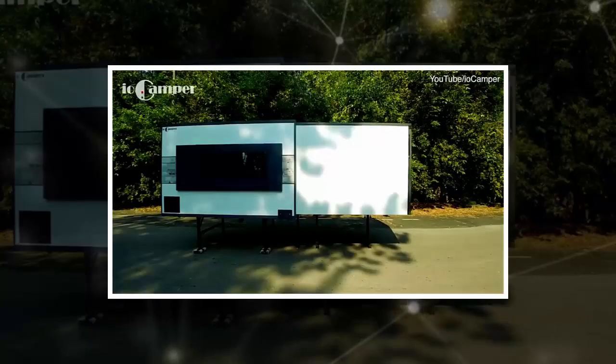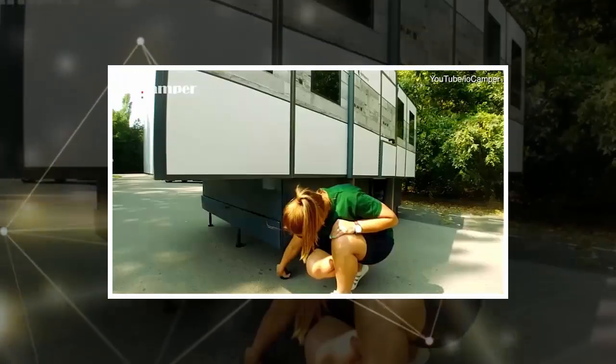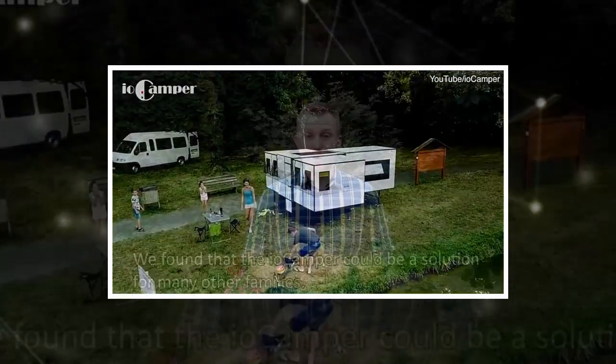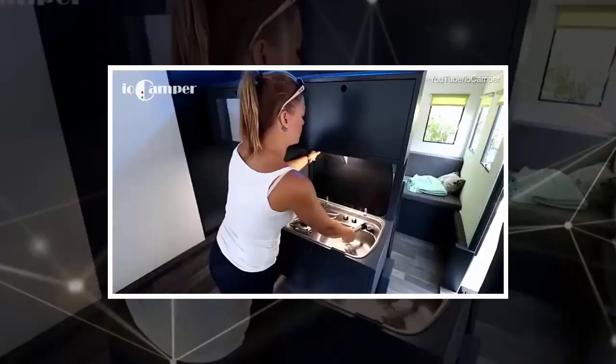It can be erected almost anywhere and can even be set up as a stand-alone apartment. Inside it is kitted out with running water, heating, LED lights and a 23-inch touchscreen, which can be used as a TV or to control the various internal settings.